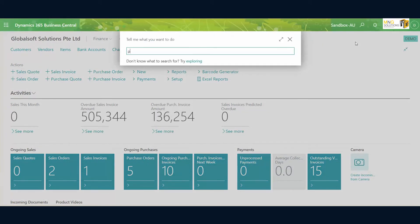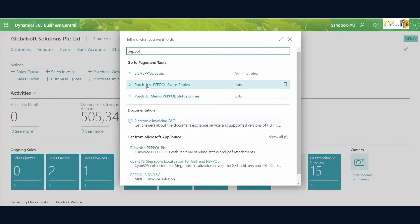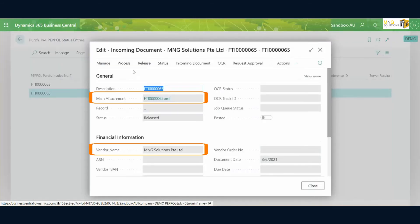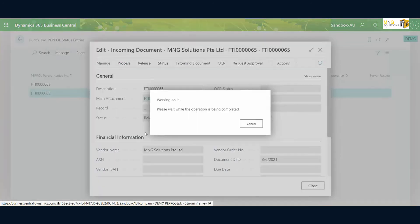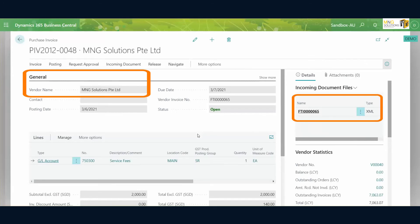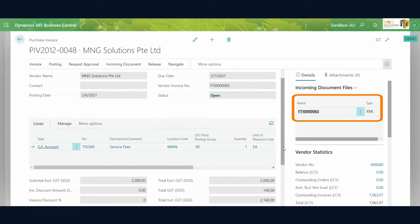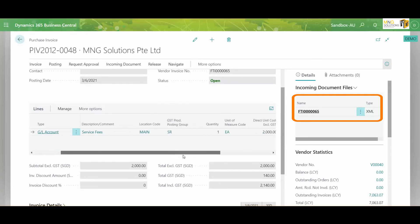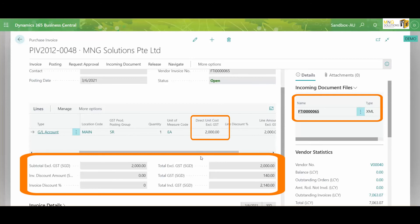Now as the receiver, receiving an invoice into Microsoft Dynamics 365 Business Central — in this demonstration, the accounts payable user received the invoice from MNG Solutions Private Limited via Pebble, the e-invoicing network. The accounts payable user will now retrieve and review the purchase invoice with vendor invoice number FTI0065. Like the sender, the invoice line is a service fee of $2,000 and subject to GST. If everything is in order, the AP user can now proceed to post the invoice.